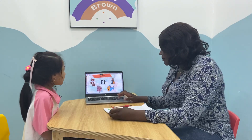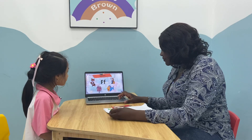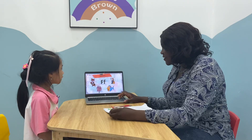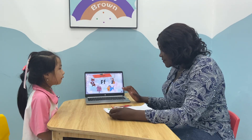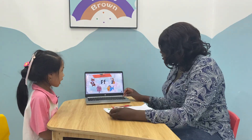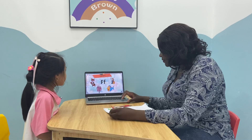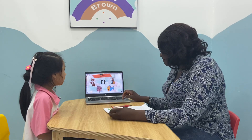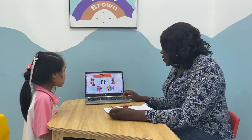What letter is this? Letter N. What sound does letter F make? What's the sound? Letter F says... Very good. Can you tell me what's that? He's a fox. He's a farmer. He's a fish.